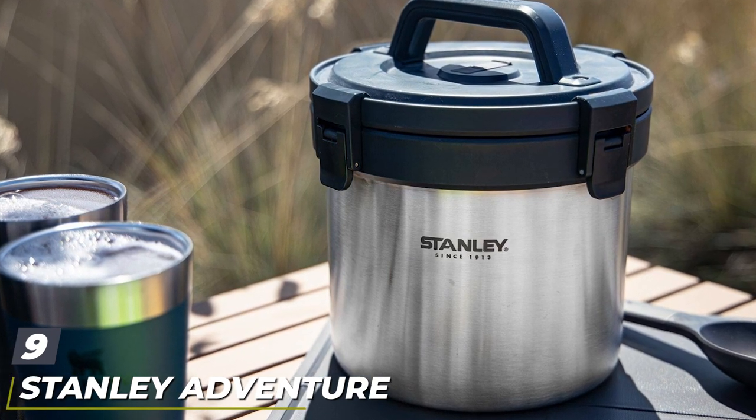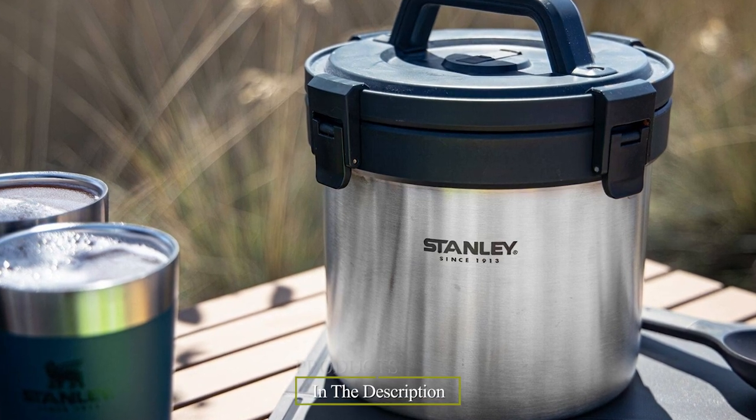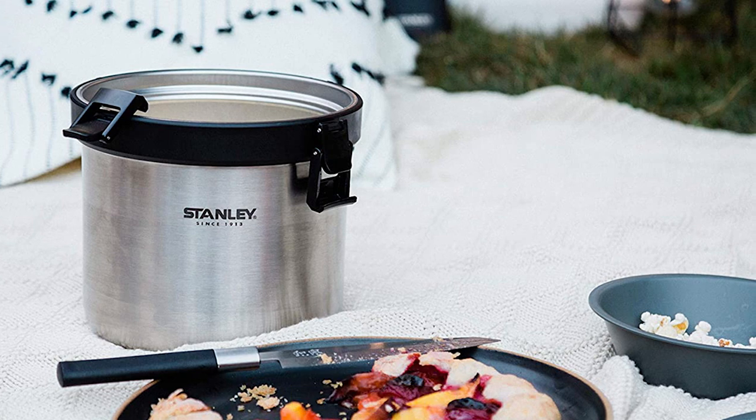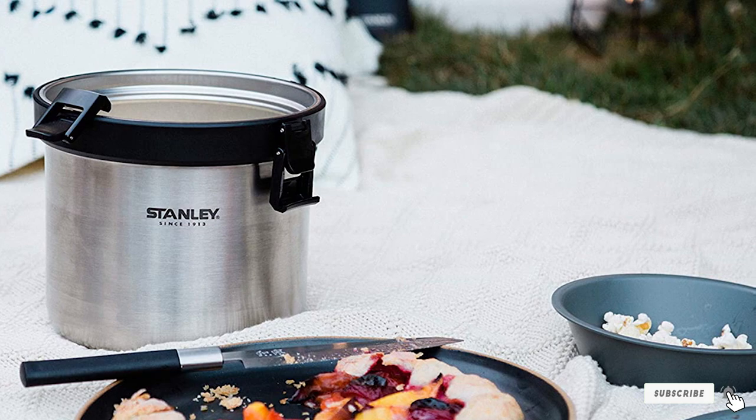At number nine we have the Stanley Adventure Camp Crock. Whether you're bringing lunch for everyone at work or packing for a family hike, this airtight camp crock is ready to carry a lot of food. It can keep food hot for 12 hours and cold for up to 16 hours.